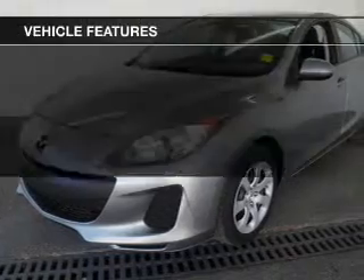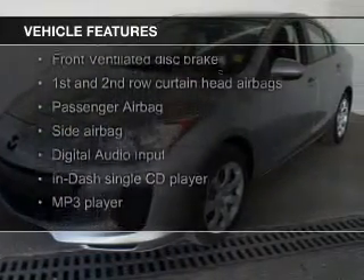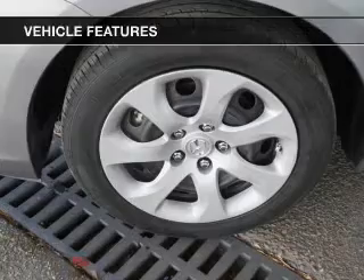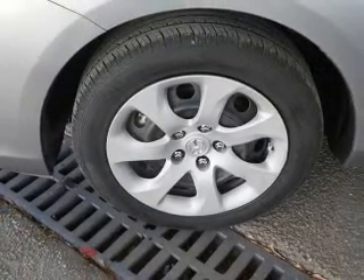The features include digital audio input, steering wheel controls, tilt and telescopic steering wheel, keyless entry, an MP3 player, privacy glass, child restraint seats, air conditioning, power door locks, and power windows.